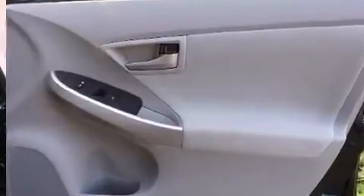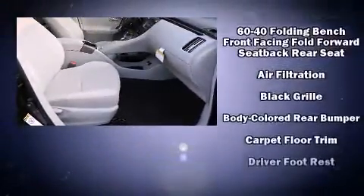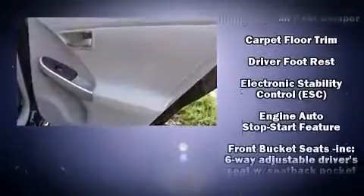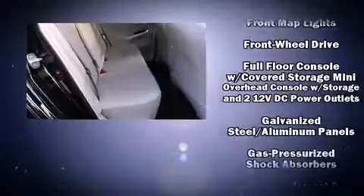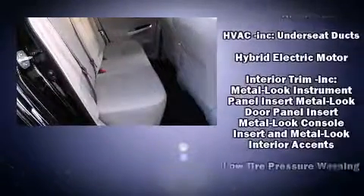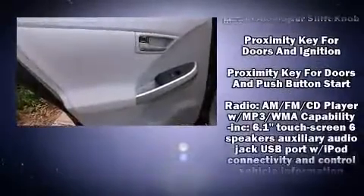Toyota also prioritized safety and security by including dual front impact airbags, front side impact airbags, traction control, brake assist, anti-whiplash front head restraint, ignition disabling, and four-wheel disc brakes with ABS. For added security, Dynamic Stability Control supplements the drivetrain.